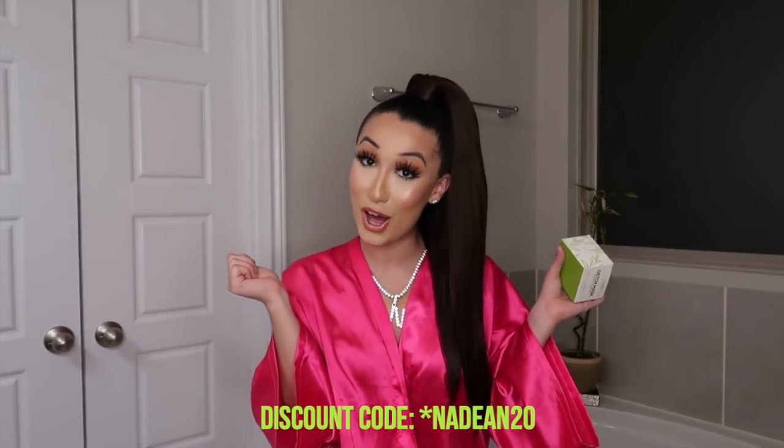No matter if you have dry skin, oily skin, whatever type of skin you have, this will work. Even if you're a guy watching this, this will work for you. You can find this at timiblends.com and use code 1915 for some money off.